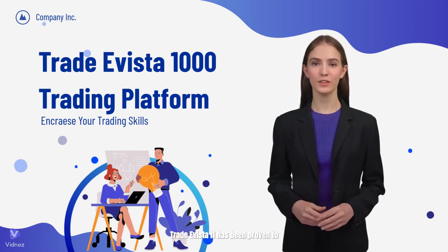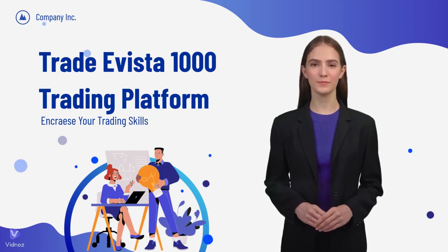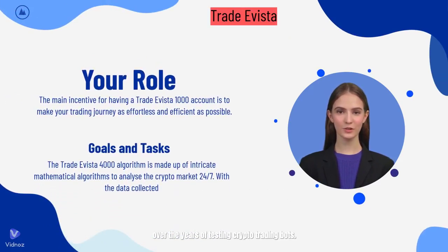TradyVista 1000 has been proven to be a highly profitable trading tool for those who use it. We conduct a series of tests against a set of standards that we've developed over years of testing crypto trading bots. When evaluating TradyVista 1000, a systematic method was utilized to guarantee a comprehensive and impartial assessment.